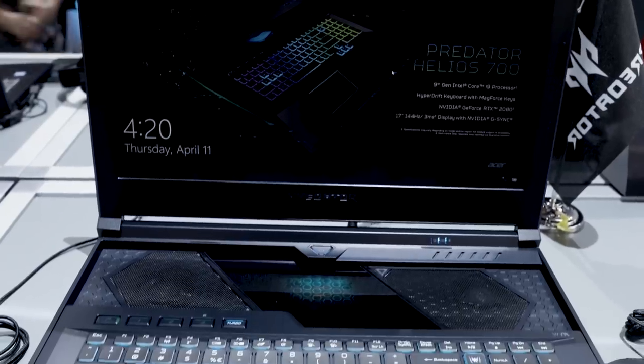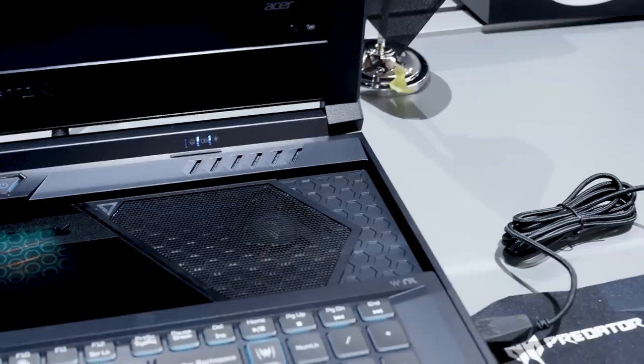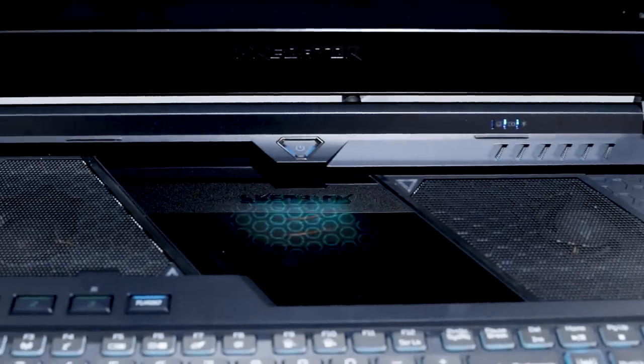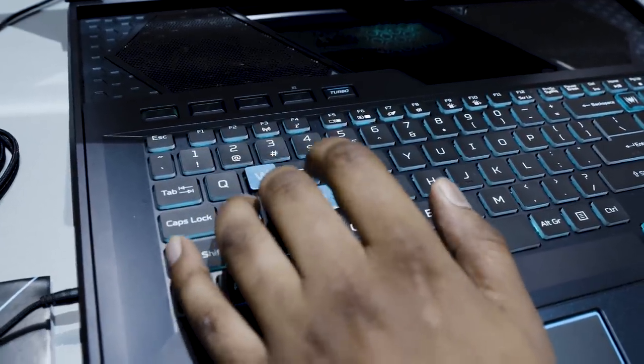Design-wise, this looks like a pretty typical Helios machine. It has dark colors, sharp edges, and really cool ornamentation around the vents. It definitely screams gaming laptop — it's not trying to be subtle about anything.